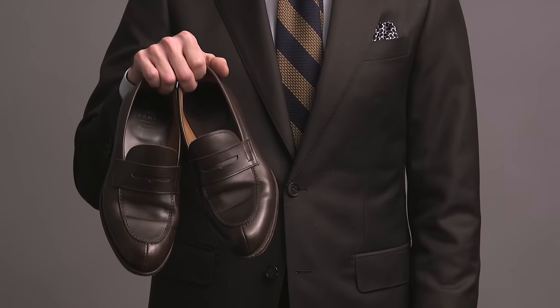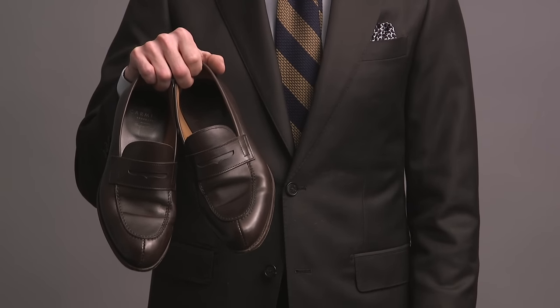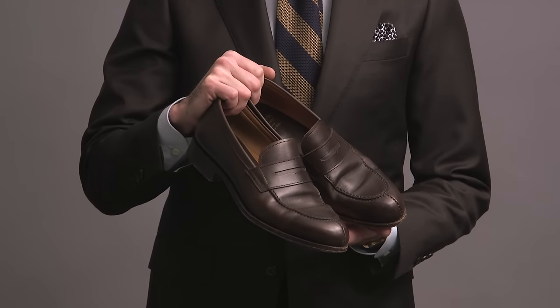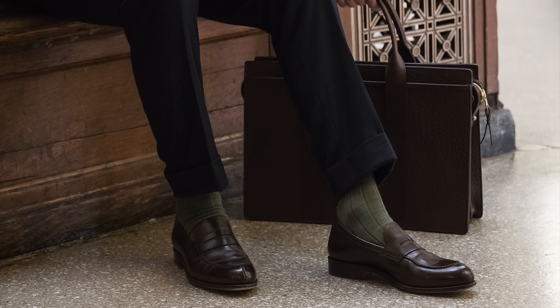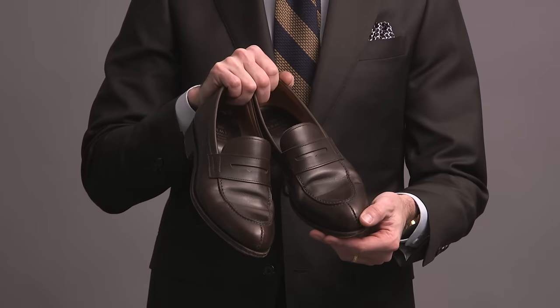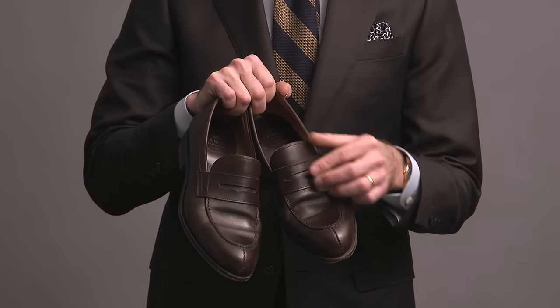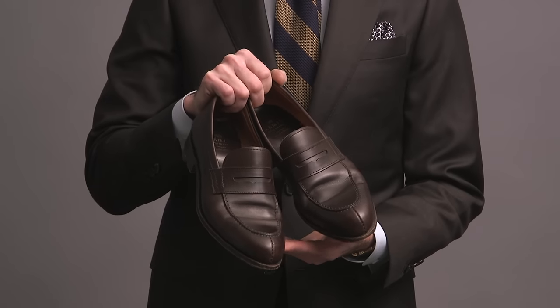These penny loafers are by Carmina. I bought these when Robin and I were on vacation in Barcelona. They're a really beautiful pair of shoes, high quality for the price. I do have a small regret in that I definitely should have gone up a half size — I thought they'd stretch a little bit over time, that hasn't happened. We'll have to see if I get them professionally stretched out a bit.